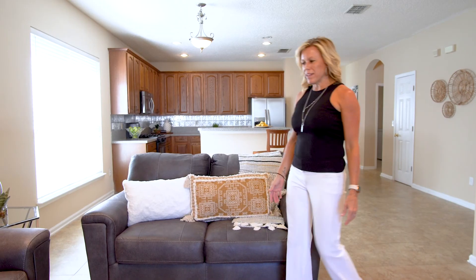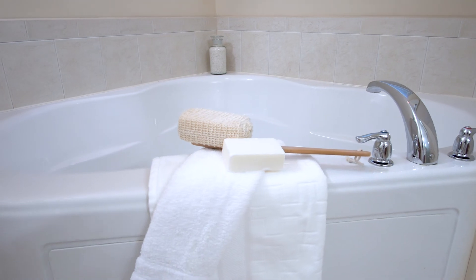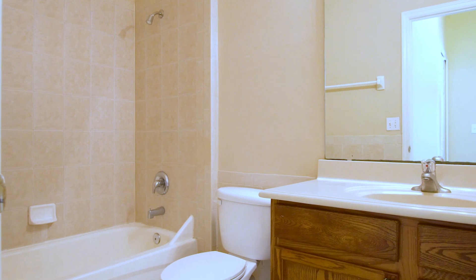Another feature that I really like about this home is its split floor plan. You have got the master bedroom in the back with a full master bath. Then you have a whole section here that has two bedrooms and a bath, and then toward the front is a separate bedroom office with a half bath.